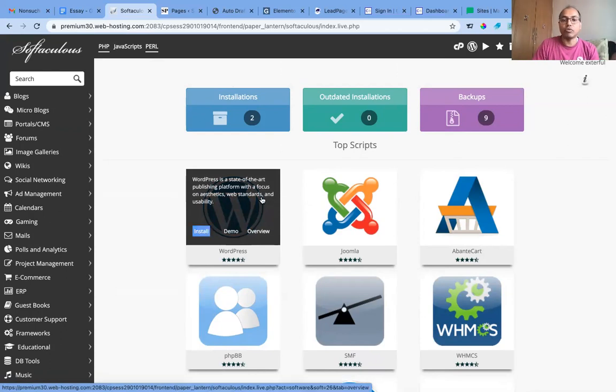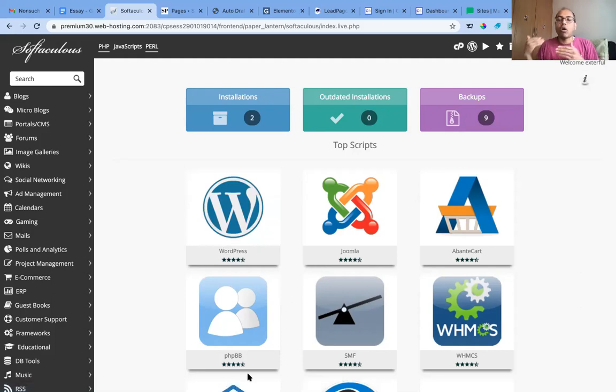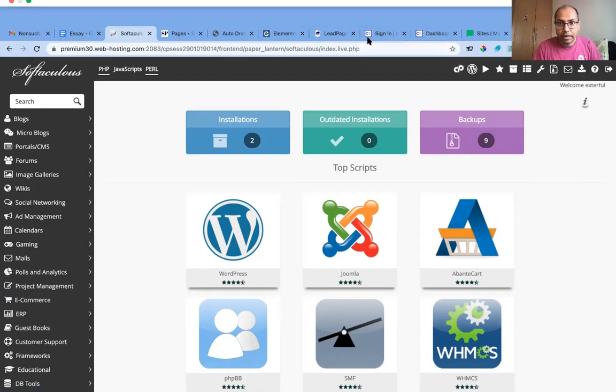In the app installer you'll see WordPress. You just click install. WordPress is a free software that handles the HTML code required to build your website. HTML is the programming language behind all the pages you see on websites. WordPress generates that code in the background, so instead of writing HTML yourself, anyone can build a website without technical knowledge.